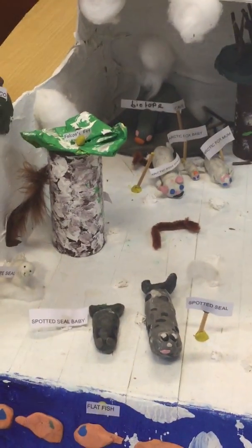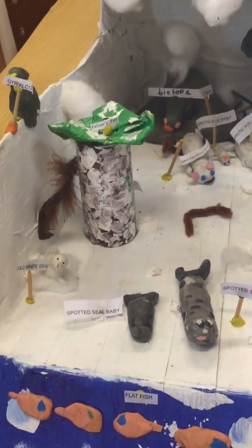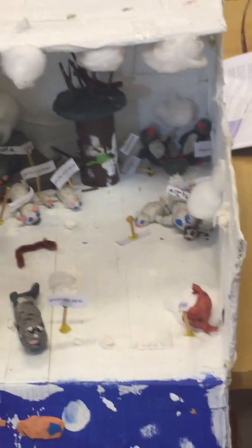In the Arctic Tundra right now, it is really windy. And that's the Arctic Tundra diorama. I hope you enjoyed. Thank you.